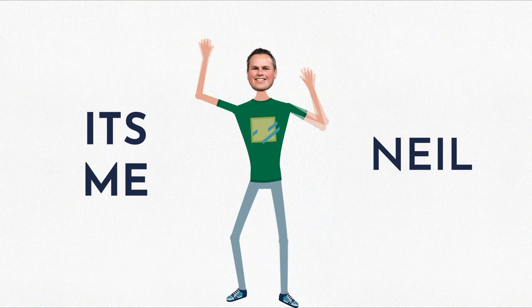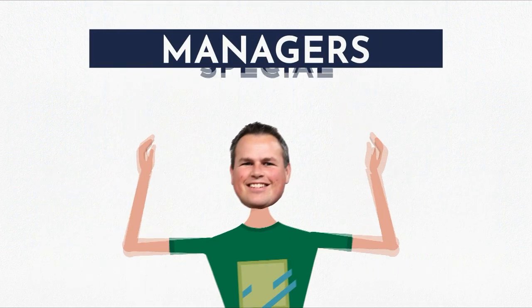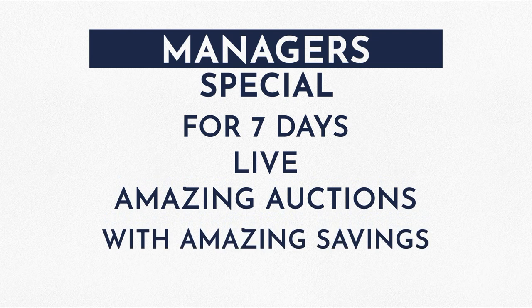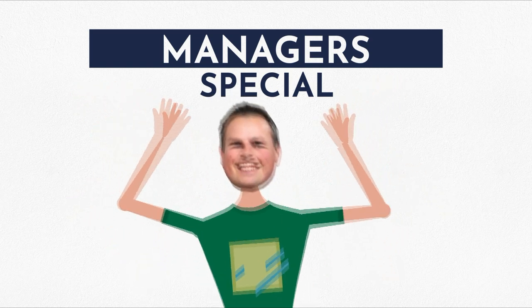Hi, it's me Neil and I have a surprise for you. I've been clearing the warehouse, and for the entire week starting Monday the 13th of September to Sunday the 19th of September, I'll be bringing you a manager's special every day. So for seven days I'll be here live bringing you an amazing auction with amazing savings. Make sure you tune in and don't miss out.